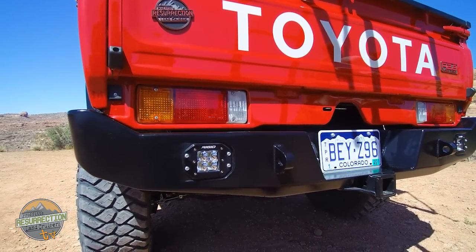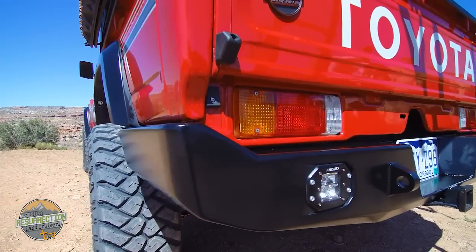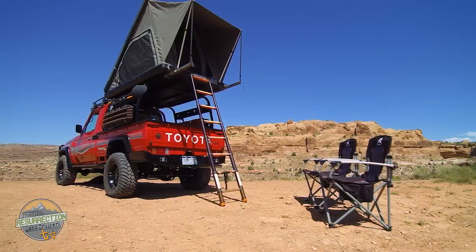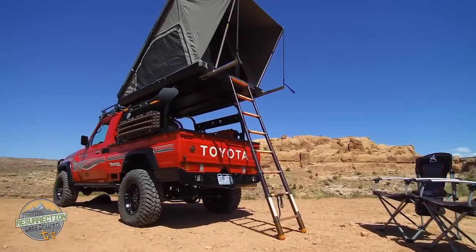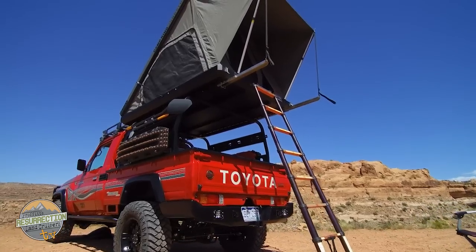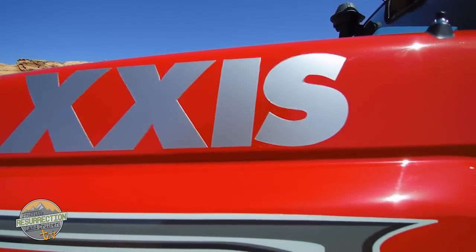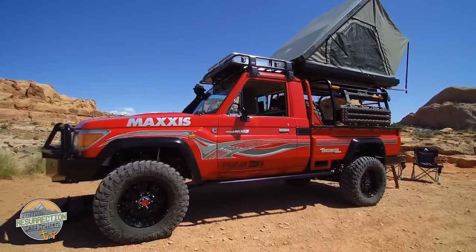This vehicle is completely custom built on an 80 series chassis that's been stretched and modified to accommodate the 79 series Land Cruiser body, which is pretty much the only way to get one here that's newer than 25 years old and drive it around on the road legally. 79 series Land Cruisers like this were never sold in the United States — lots of other markets were lucky enough to get them, so if you want one here you've got to custom make one yourself, and that's what we did.